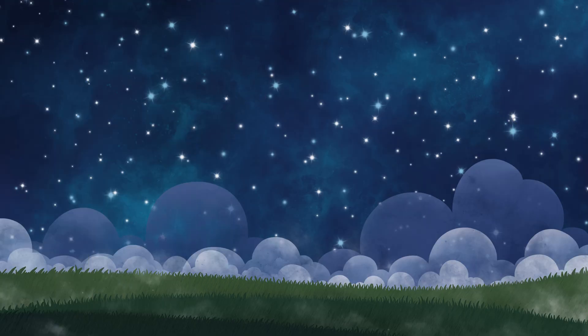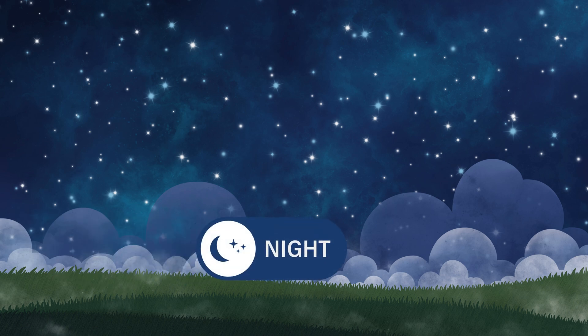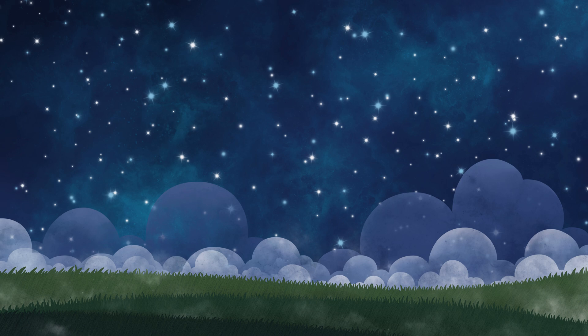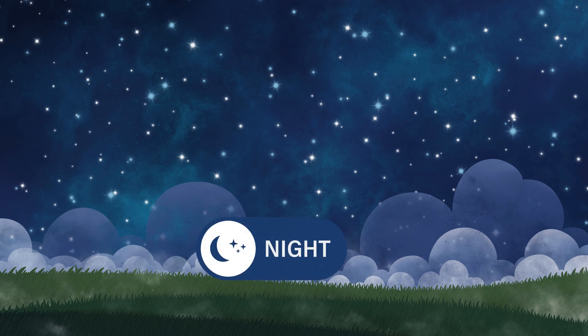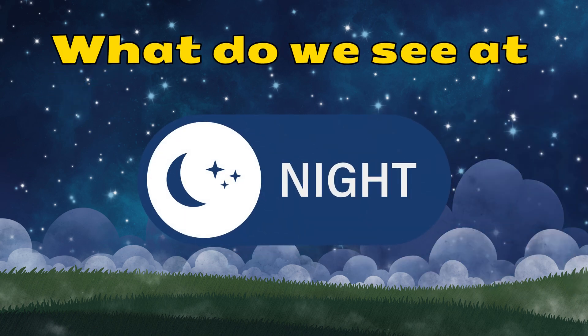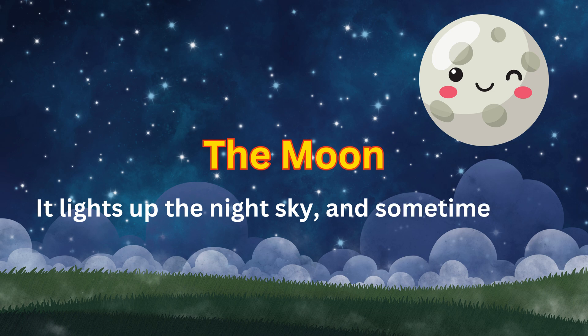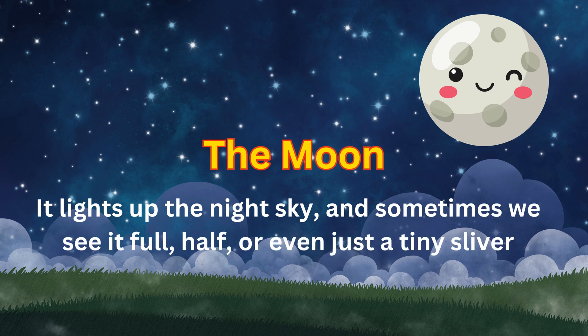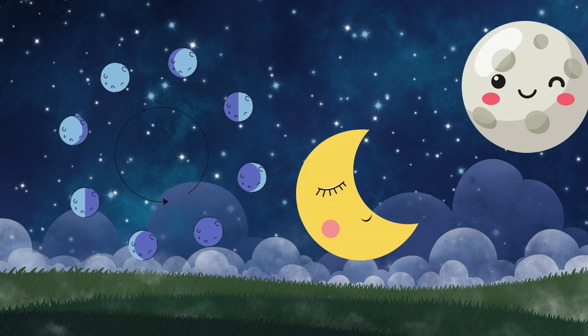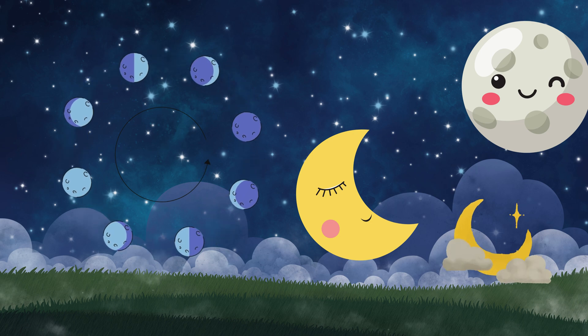This is a nighttime sky. When the sun goes down, the sky turns dark and it's nighttime. The moon and stars start to appear in the sky. What do we see at night? The moon — it lights up the night sky, and sometimes we see it full, half, or even just a tiny sliver.